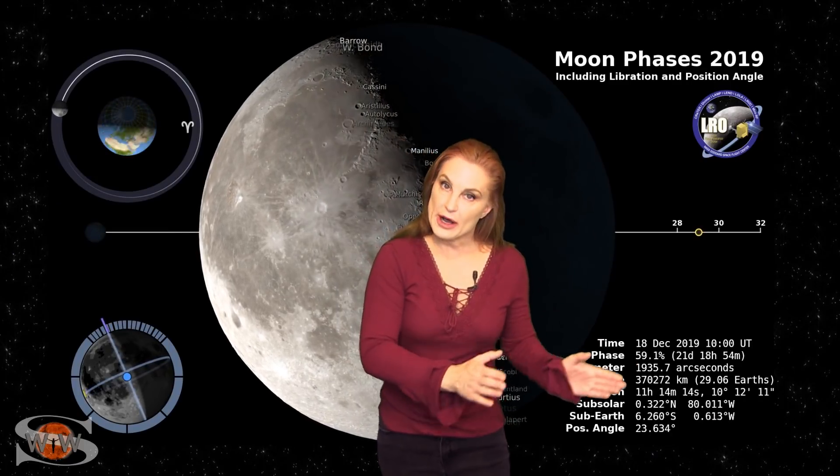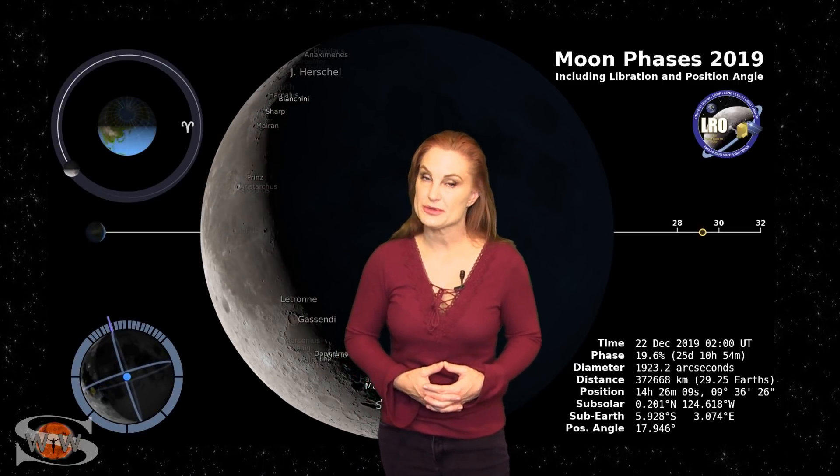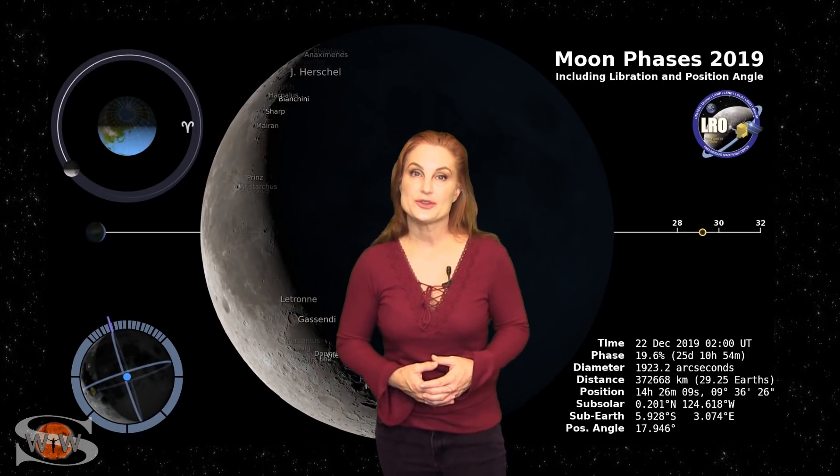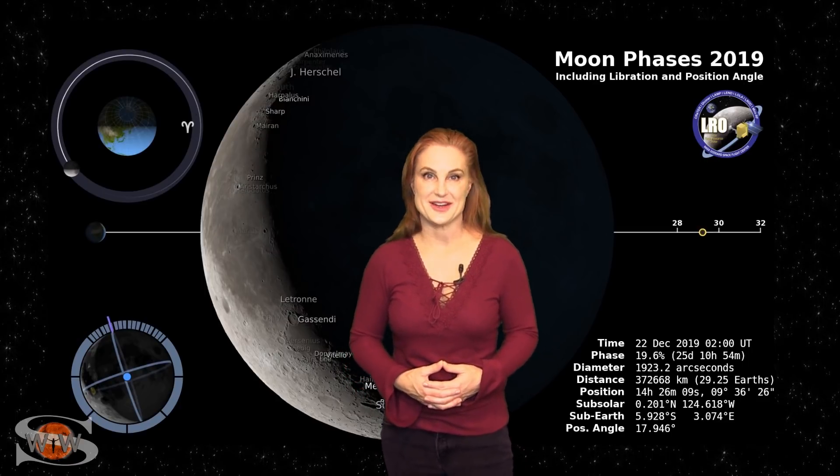Switching to our moon, we are now passing through the third-quarter phase, and by the 22nd the moon will only be about 20% illuminated. So you night sky watchers, if you want to catch those dim objects in the sky, you're going to need to check your local rise and set times.